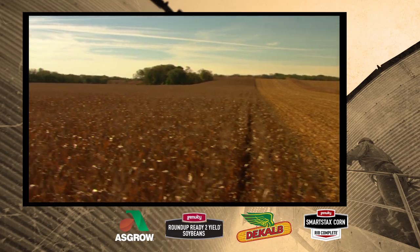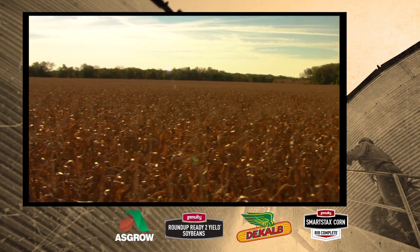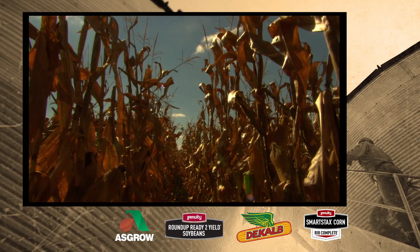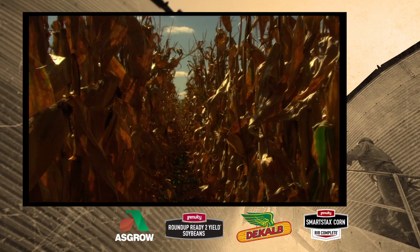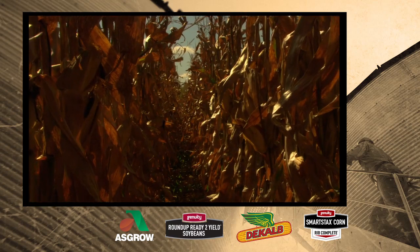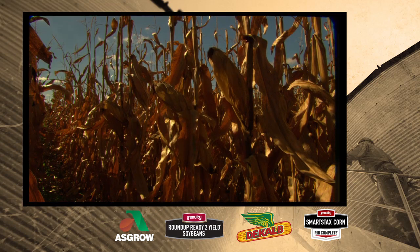One of the main benefits of the Genuity Smart Stacks Rib Complete technology is corn rootworm protection. As far as the rootworm protection goes, it works really well on their ground. They have the pressure, but they've tried other products and they don't work as well, so that's why they plant it.